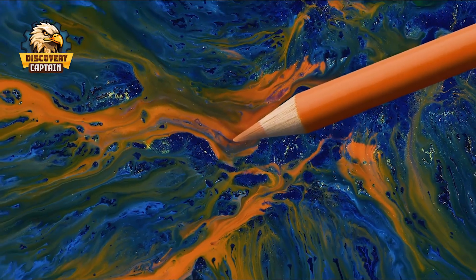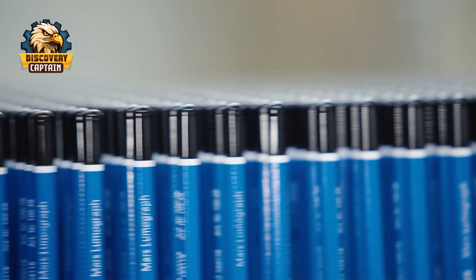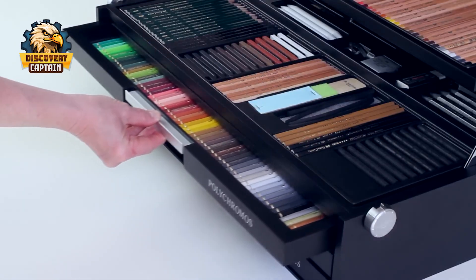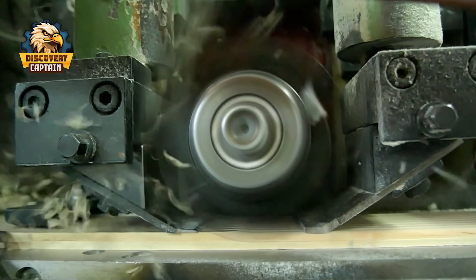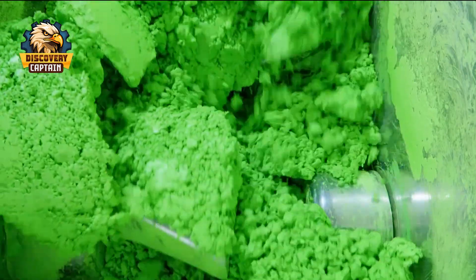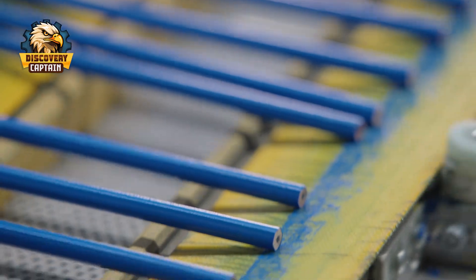Have you ever realized that we rarely use up an entire pencil? Usually, when it becomes just a small stub, we discard it and get a new one. The small pencil, once it can no longer write, is often forgotten. But have you ever wondered what it takes to create this pencil? Today we will embark on a dramatic and surprising journey following a small yet courageous warrior — the pencil.